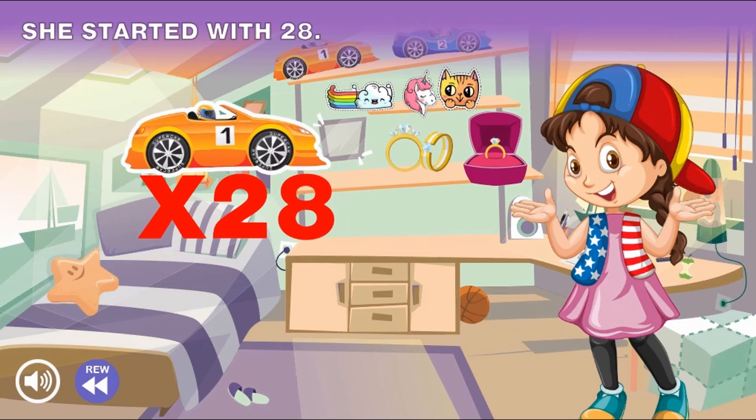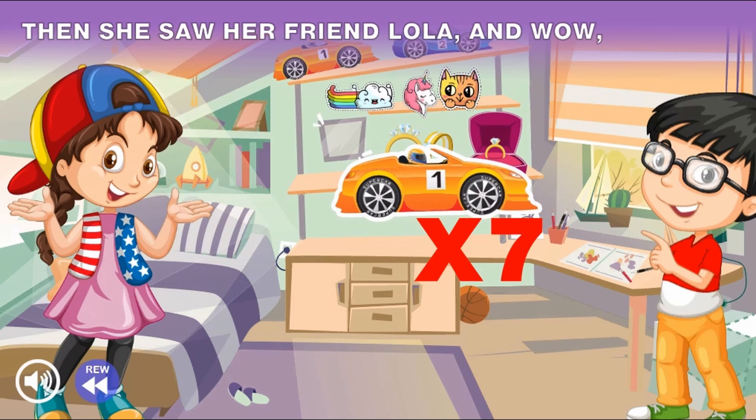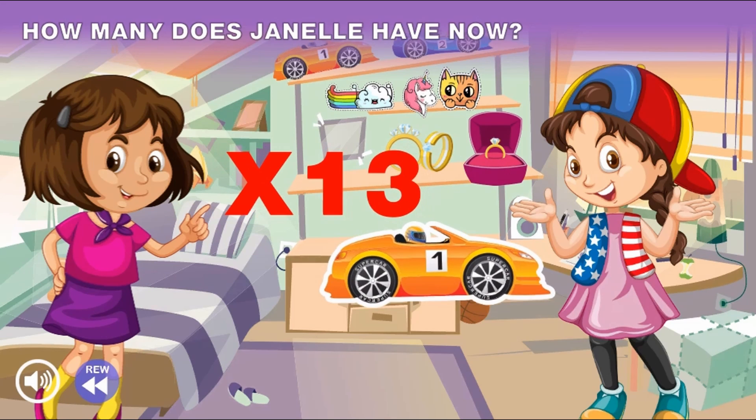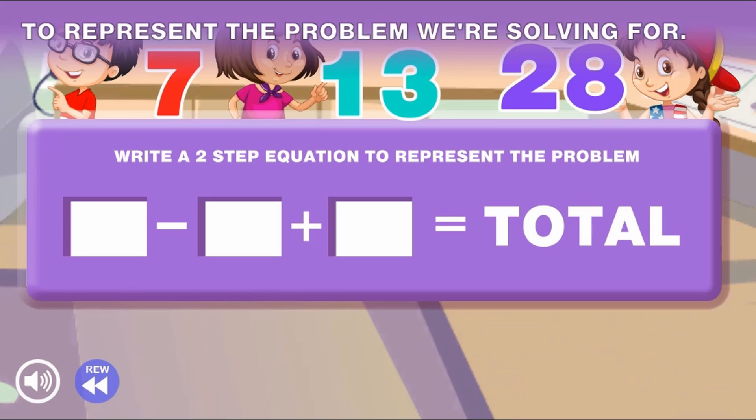In this informative, instructional game, when you're solving tough equations, some will have two operations. Two-step problems can be tricky, let's learn how to solve them quickly. Join Janelle and read her story as she tracks her inventory. Two-step problems with this rap suddenly become a snap.